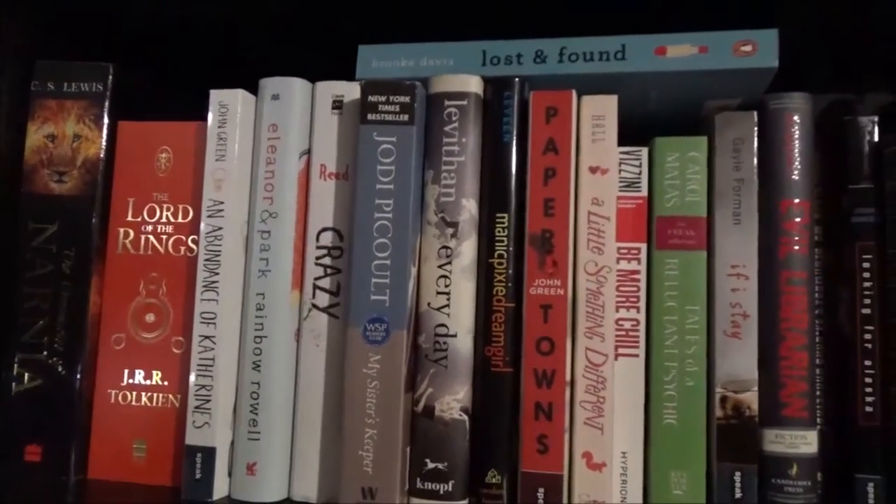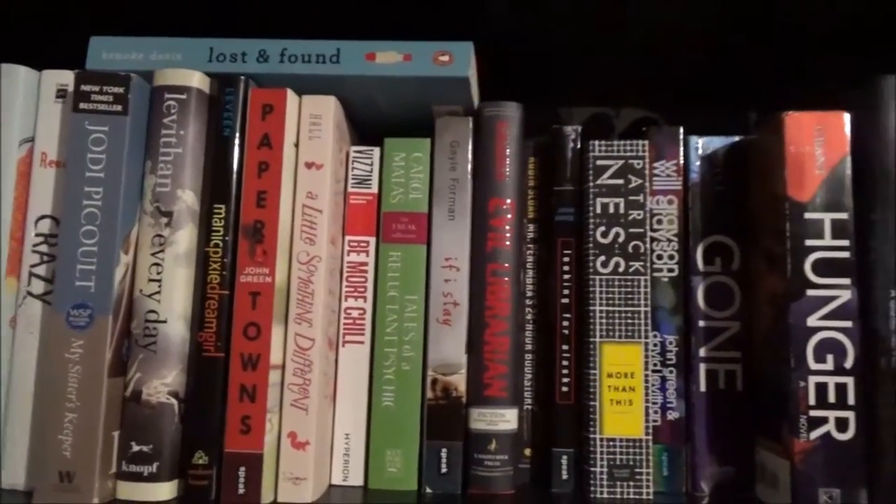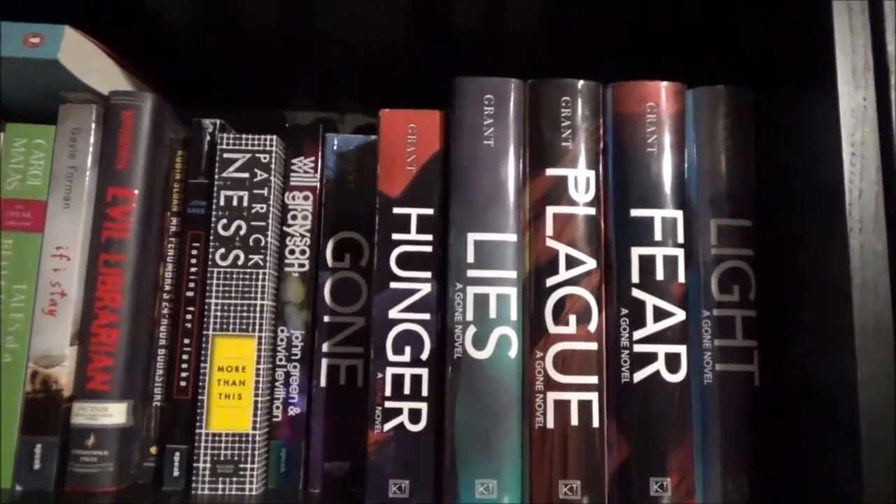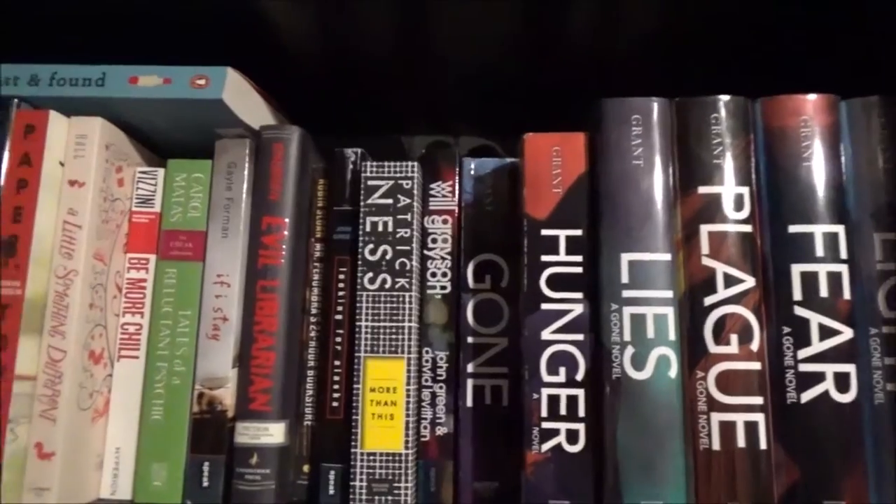The next shelf down on the left is the high fantasy, then some YA contemporary, and then a mix of genres, ending the shelf with Michael Grant's Gone series.